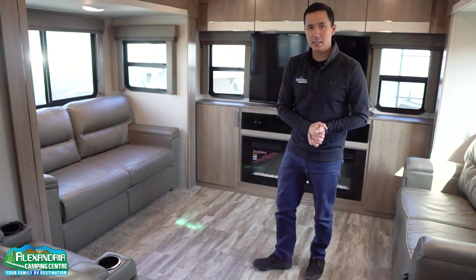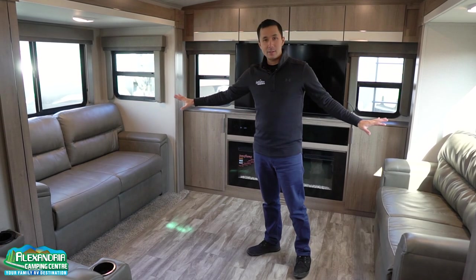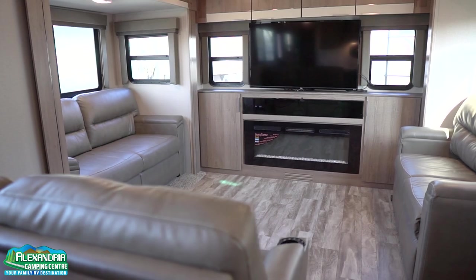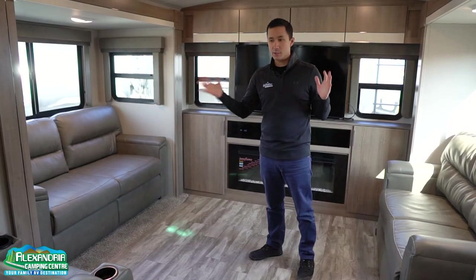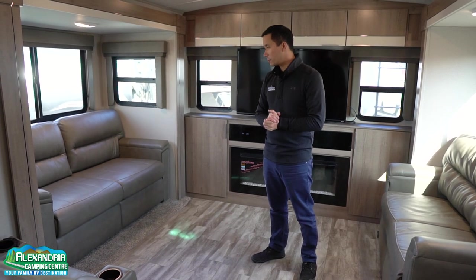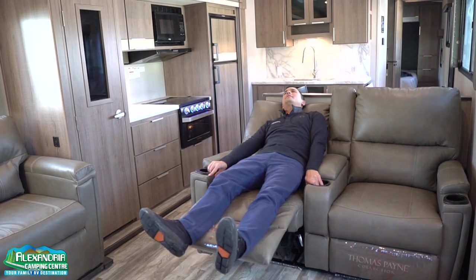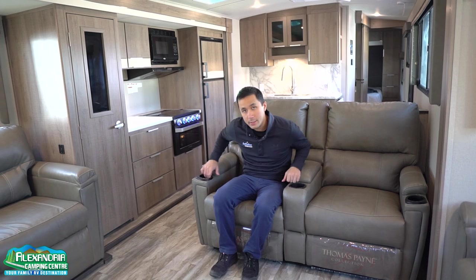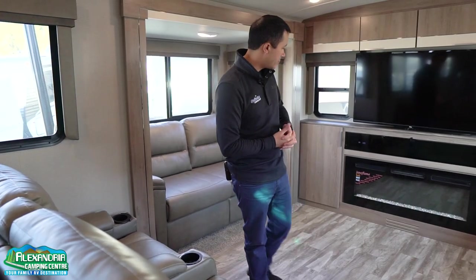Moving into the living area, we have opposing tri-fold sofas, so this will allow you to sleep four adults back here while sleeping two up front, so this unit can sleep six comfortably. Can't forget these beautiful theatre seats — full reclining — allowing you to take that beautiful afternoon nap. They are heated and massaged, with LED lights built into the cup holders, and underneath you have a beautiful modern fireplace.